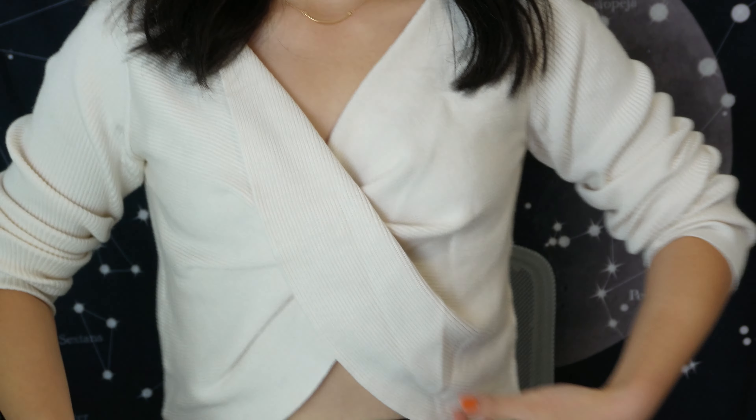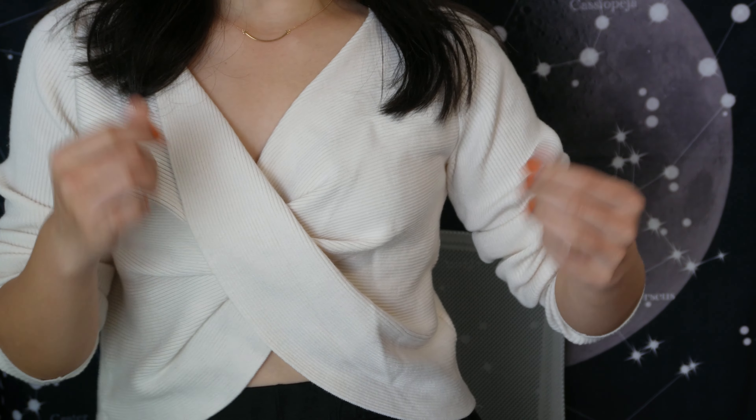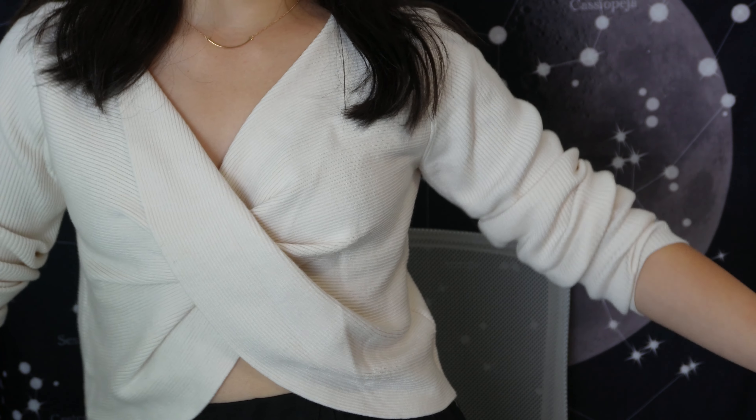Hi guys, welcome back to my channel. Hopefully it's the last time you see me in this outfit. I really do like it — it's like a crop top in a sweater-ish material paired with wide legging pants, so it's more of a winter-fall vibe but still shows a bit of skin.